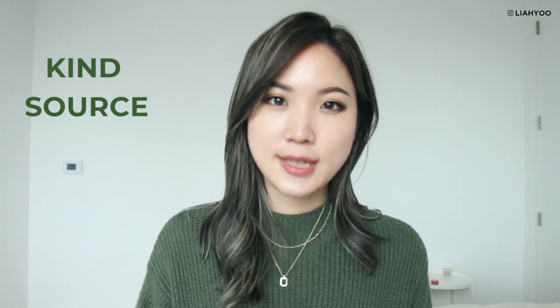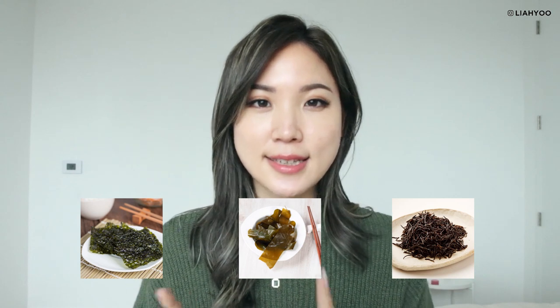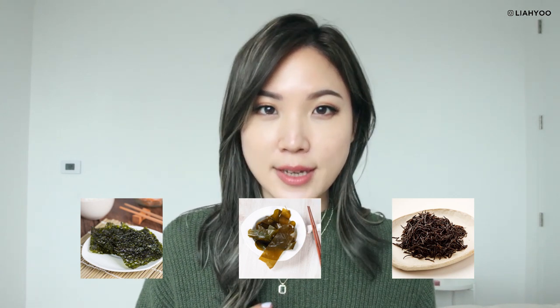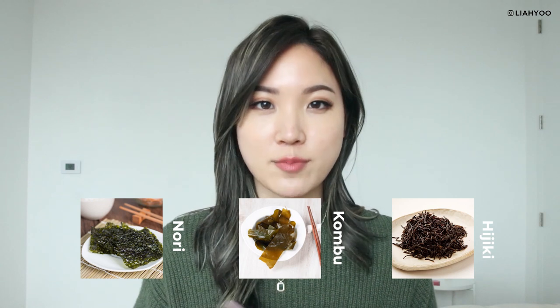Here's what the ingredient label doesn't tell you: the kind, the source, the quality of the ingredient, and also how it is processed. Take a look at this. This is a seaweed, this is a seaweed, and this is also called a seaweed. It all comes from different sources, it's different quality, and it went through different kinds of processing. But at the end of the day, this is all going to have the same INCI name called seaweed.